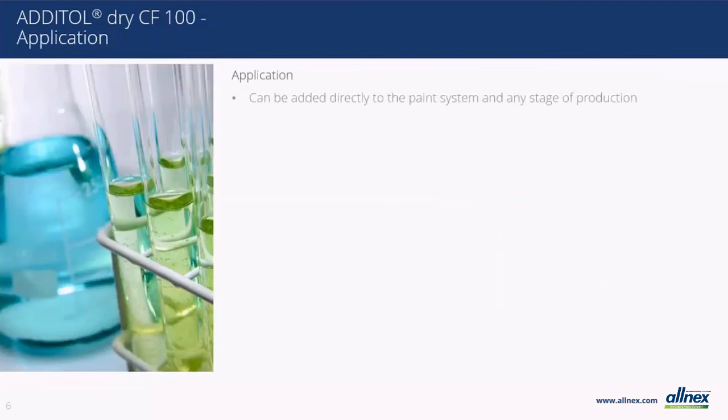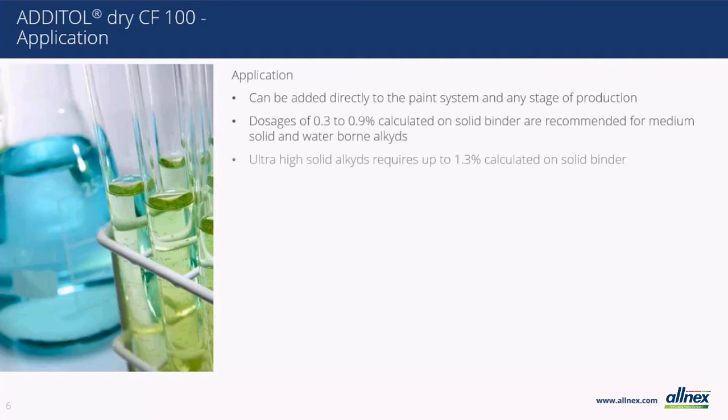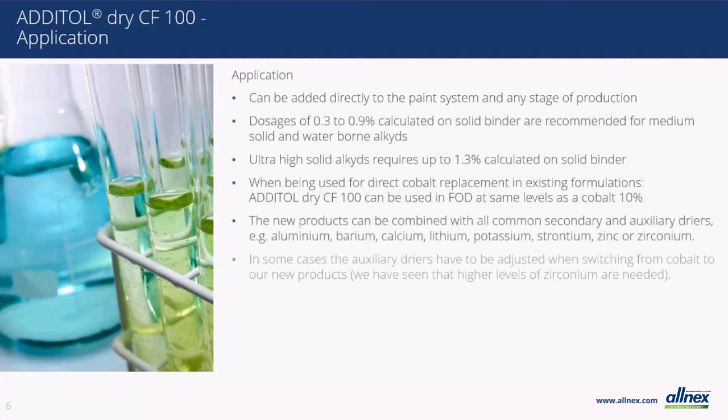For any specific questions, please contact your Allnex technical service expert and he or she will be able to provide more precise formulating recommendations. While it is not expected to be a complicated conversion process, as the dryers are easy to incorporate, used at relatively small dosages, and are compatible with most of the common secondary or auxiliary dryers you have already formulated with today, Allnex is here to support you in making the conversion process more simple.